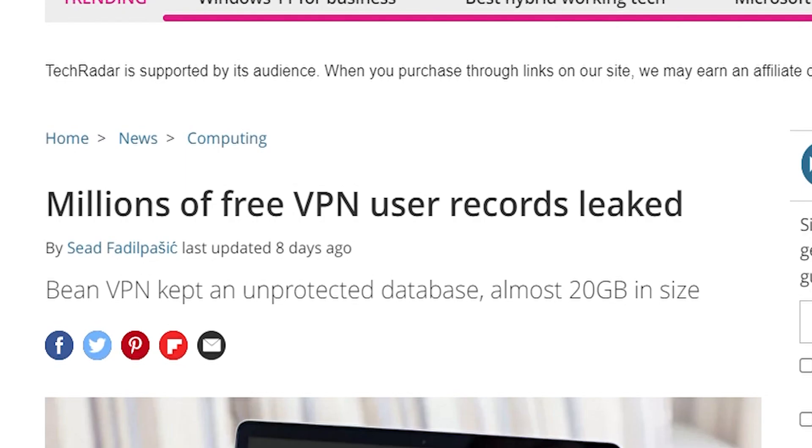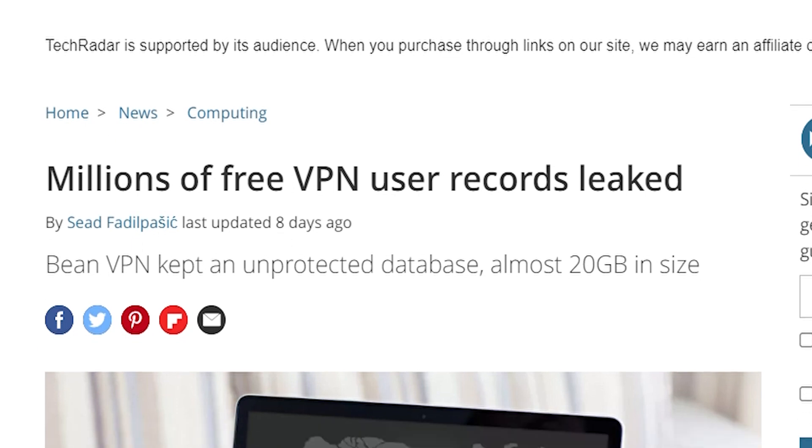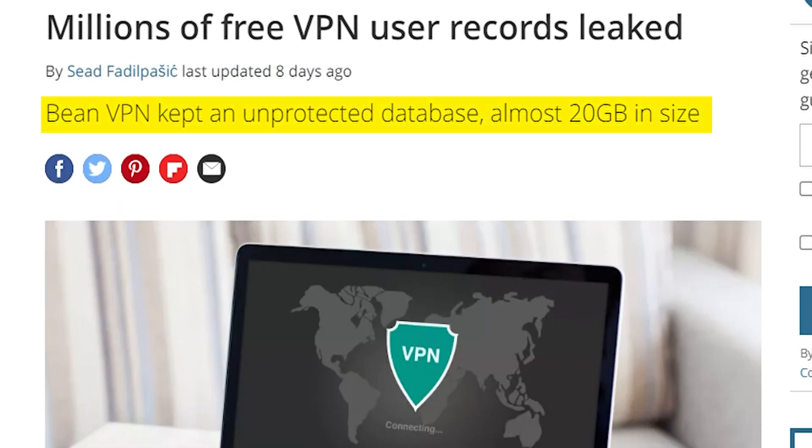In this video we're going to discuss an article about millions of free VPN users' records being leaked. We'll cover the main points of the article and then give some final thoughts. It says Being VPN kept an unprotected database almost 20 gigabytes in size.